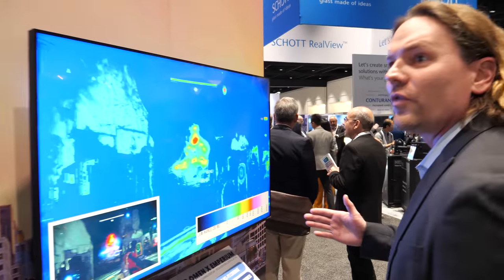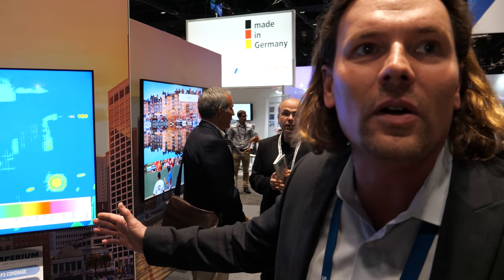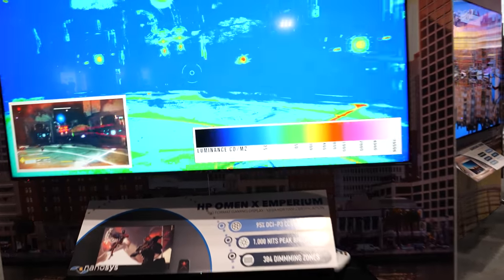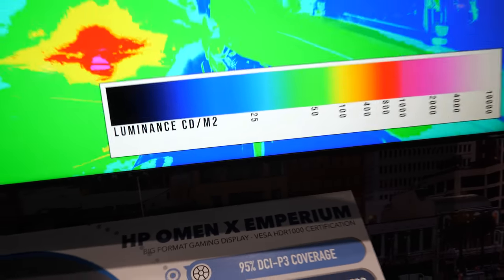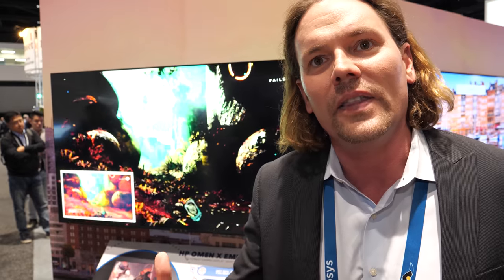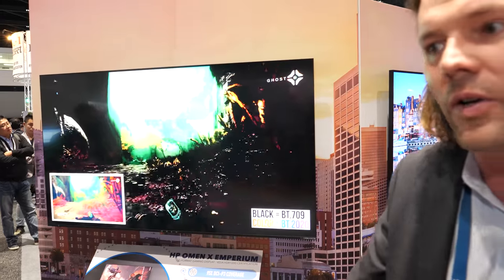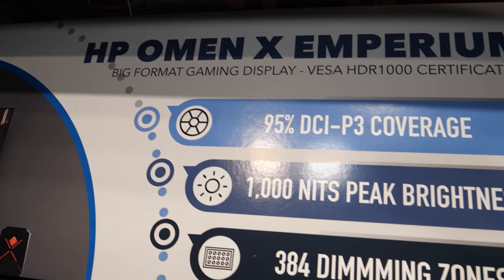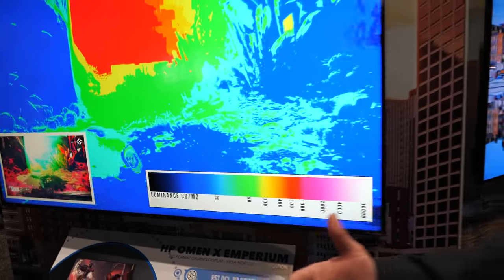Over at the NanoSys booth is a big format gaming monitor from Hewlett Packard — the OMEN brand — leveraging Quantum Dot technology. The benefits in efficiency and brightness are apparent. Analysis is being done showing color gamut and luminance. With Quantum Dot technology, you get a very fast response time, which is critical for gaming monitors that require no artifacts or blurring.